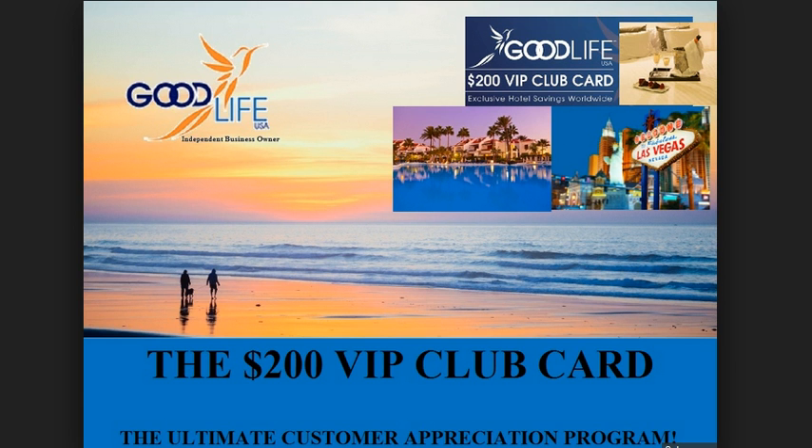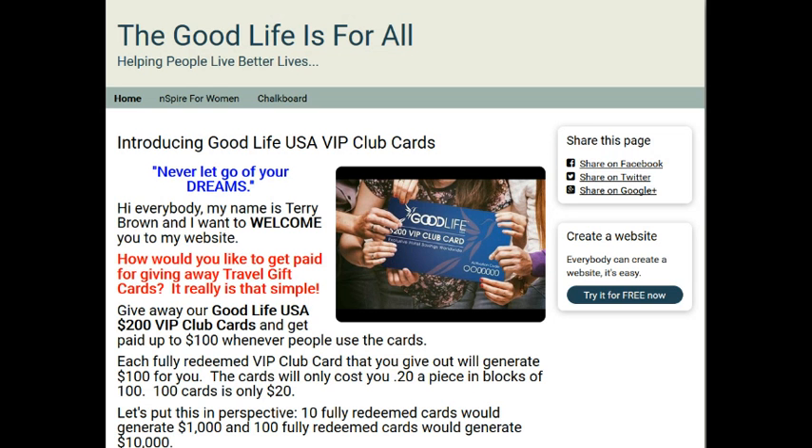I want to invite you to my website to show you something. I'm putting together some information just to share with people, and you'll be able to get my website details should you desire to join me in this business. I am part of one of the fastest growing teams in the company, partnered with one of the top leaders, and we have a phenomenal team. When you're with a great team, there are benefits that come along with that, and we have things to help you market this amazing program.